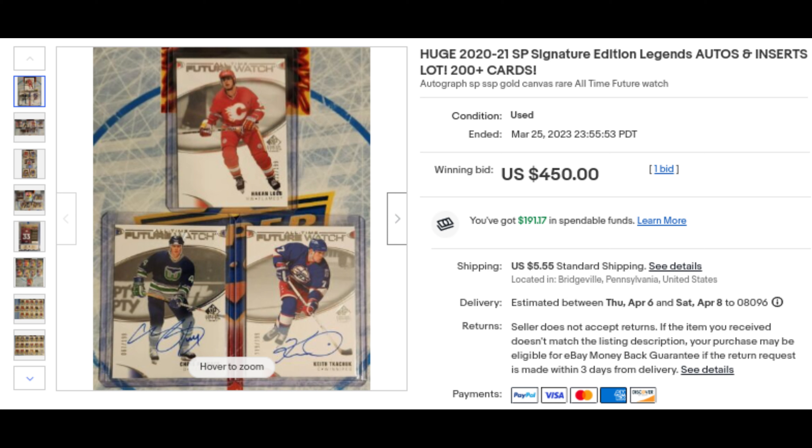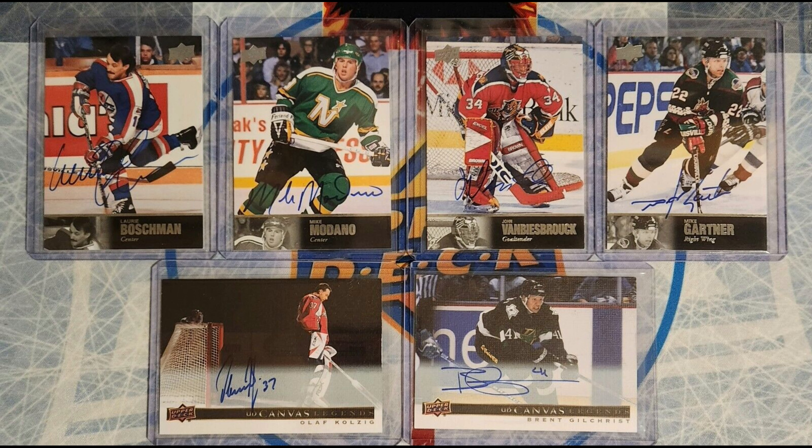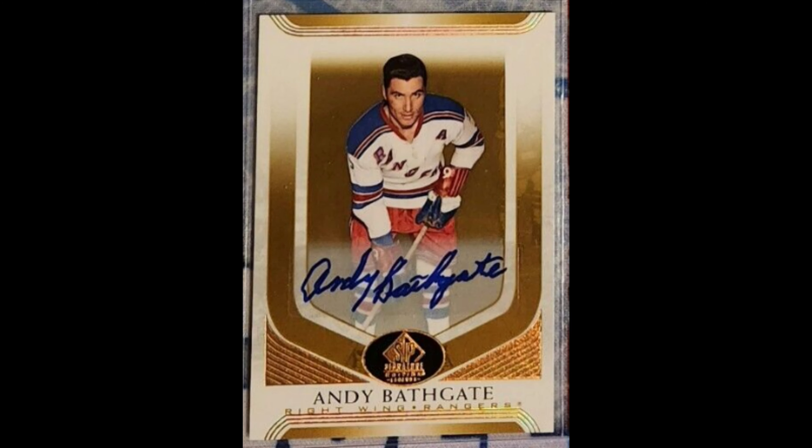Last but not least, $485.73. I bought this lot of 2020-21 SP Signature Legends Edition — Pronger and Kachuk Future Watches, some canvas autos, and 1997 retro autos, including a Modano that just sold for $160, and some other autos. I'll easily make a profit here. Do you see what I saw? That's the Group A 1-in-20,449-pack Andy Bathgate Auto. That one is being slabbed up and vaulted away for when the market dries up and this becomes a set collecting gem.